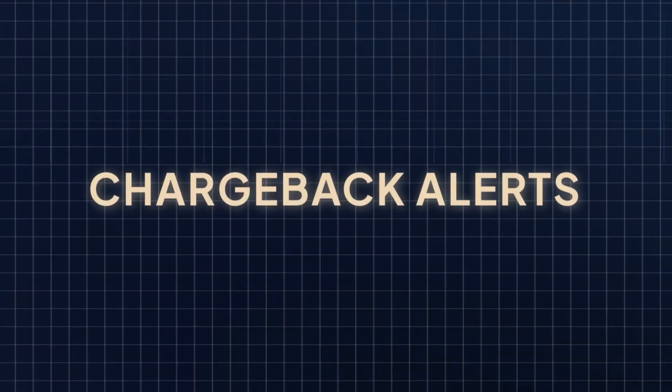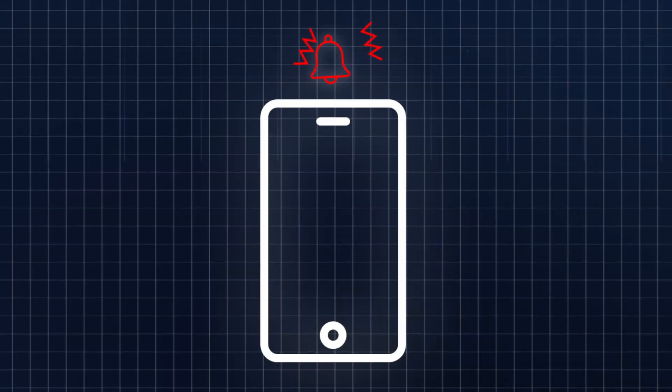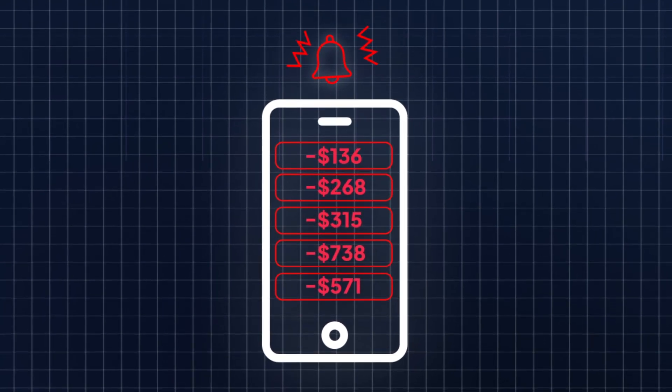Welcome back, everybody. I'm Dove Karp, your friendly neighborhood fraud fighter, and today I'd like to introduce you to an absolute game changer: chargeback alerts — the blaring alarm warning merchants of an incoming chargeback attack.